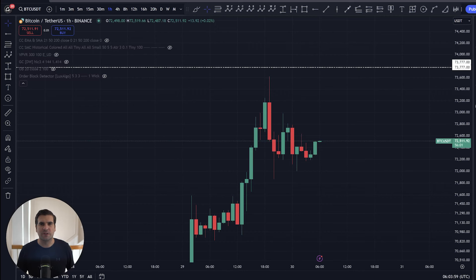If you do find it useful and informative, smash that like button. If you're new to the channel, subscribe and let's take a look at what's going on with BTC.